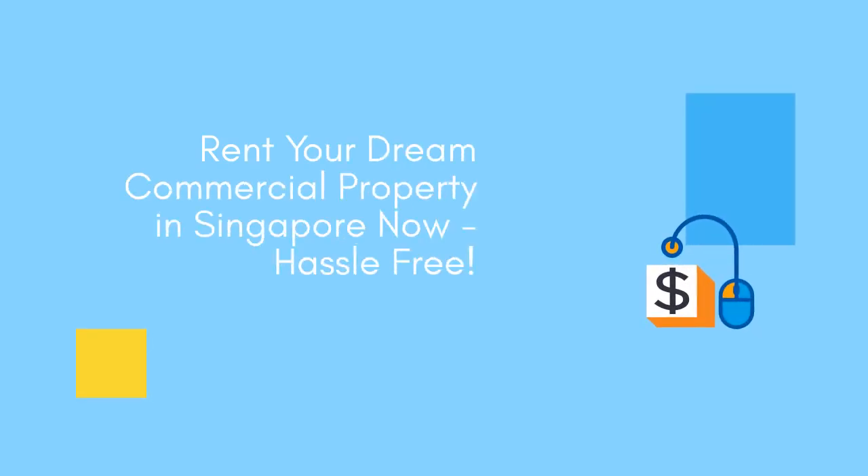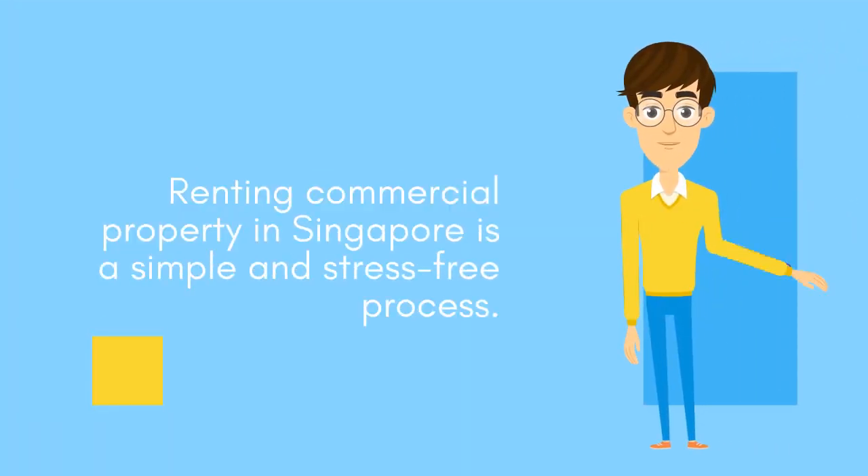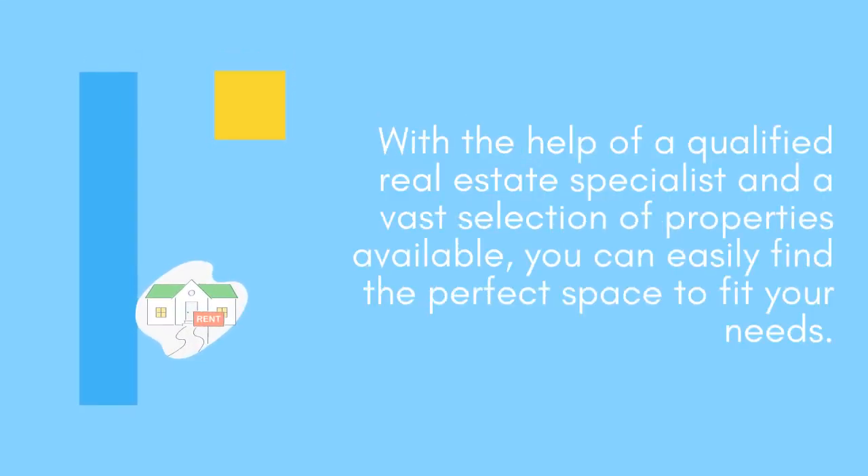Rent your dream commercial property in Singapore now, hassle-free. Renting commercial property in Singapore is a simple and stress-free process. With the help of a qualified real estate specialist and a vast selection of properties available, you can easily find the perfect space.